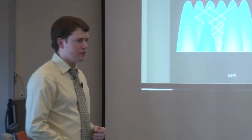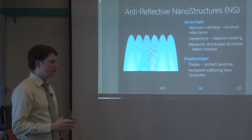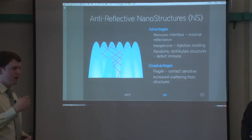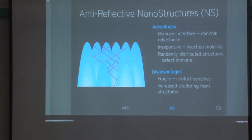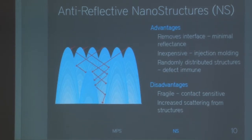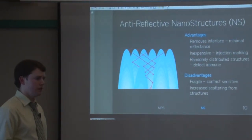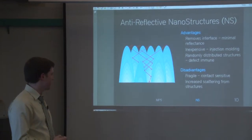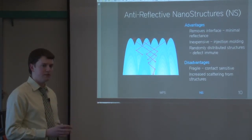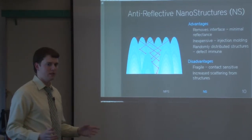Our other inspiration came from anti-reflective nanostructures. These nanostructures are sub-wavelength in size, so they don't reflect light in the traditional sense. Because they're sub-wavelength, they provide a perfect gradient refractive index between the surrounding media and the substrate, effectively removing the interface. These structures can be inexpensive to produce — we take a silicon master mold and quickly injection mold to transfer the pattern to any sample. They are also randomly distributed, so a given area contains different-sized nanostructures, making it no longer wavelength-specific and giving broad-wavelength anti-reflective performance.